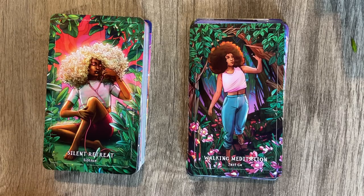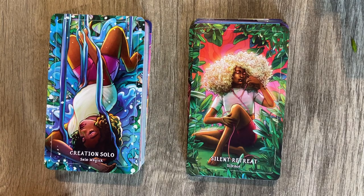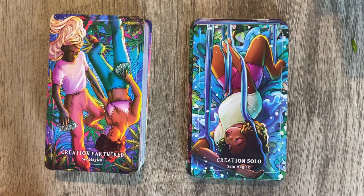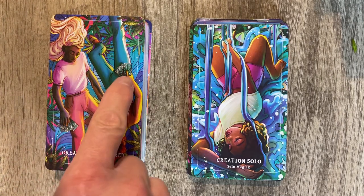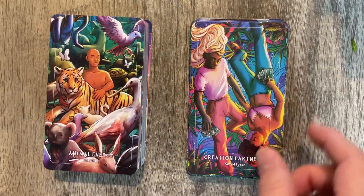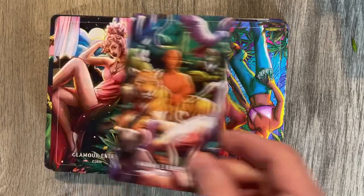We have Solo Magic — interesting, sort of blending with nature feel there. We have Creation Partners. Sex Magic — we have that. We need cards when we have sex; if you don't have cards when you have sex, that's not a proper humping. We have Animal Energy — kind of a strength card, a little bit of a meditative state. The lighting and shading — it's all incredible.